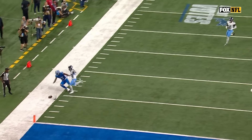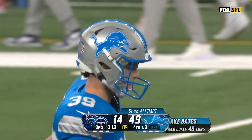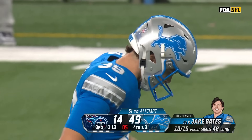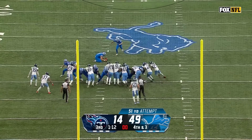With the incompletion, here comes Jake Bates looking for his NFL career long. Of course, if you were a UFL watcher, he hit a 64-yarder going this direction in the UFL in March — twice.